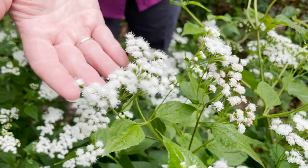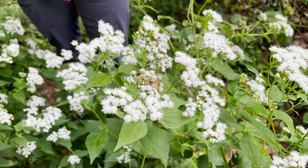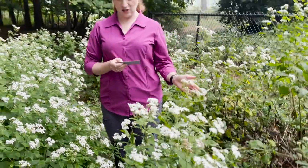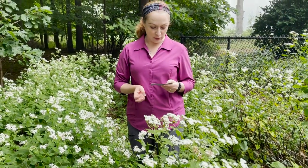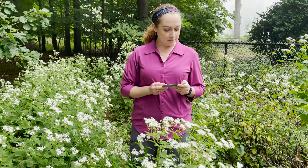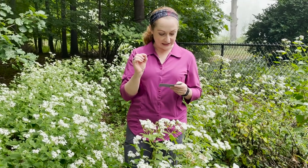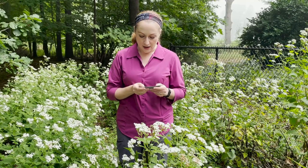This species blooms in late summer through fall — July through September — and it blooms for about two months, giving it a nice long bloom time. It's one of the last wildflowers to bloom in the fall. The flowers are fragrant, and fruit formation produces small black achenes with a tuft of white hairs that are wind dispersed.